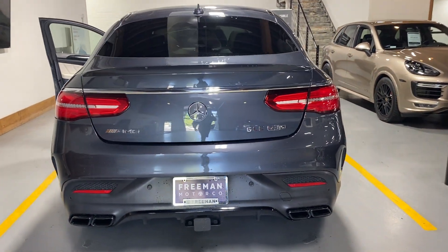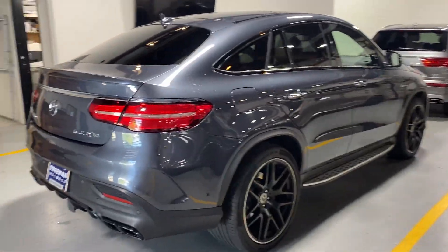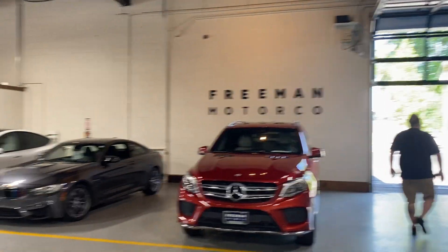That pretty much sums up this video walk-around of our 2016 Mercedes-Benz GLE 63S, brought to you by Freeman Motor Company. Thanks for watching — like and subscribe!